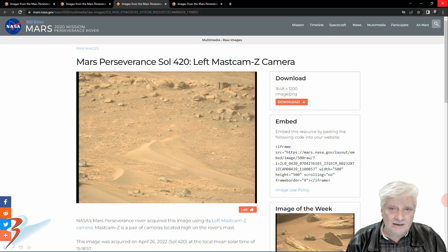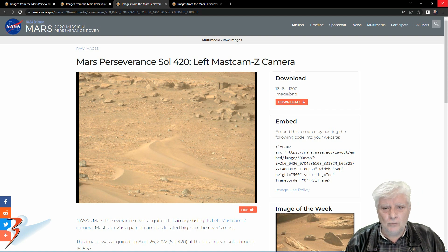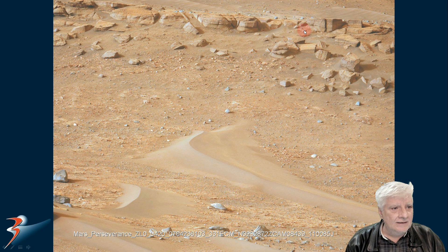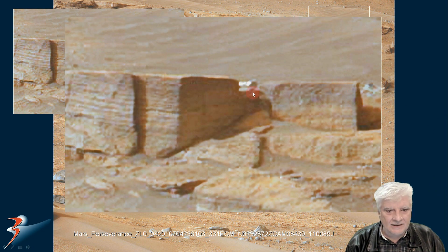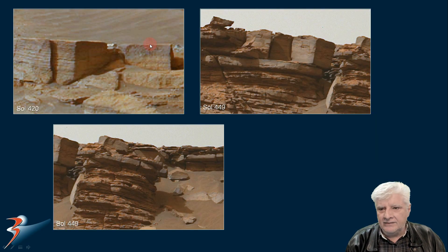I also found some blocks from the 26th of April 2022 on Sol 420, and these are very similar in shape. Zooming in to the top right, we can see blocks with perfect straight edges, right angles, and smooth flat surfaces. Comparing them — these over here look very similar to those over there. So what are we looking at here?